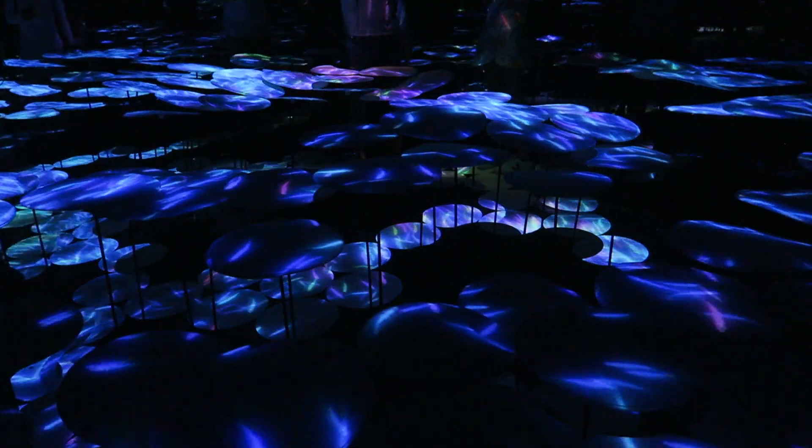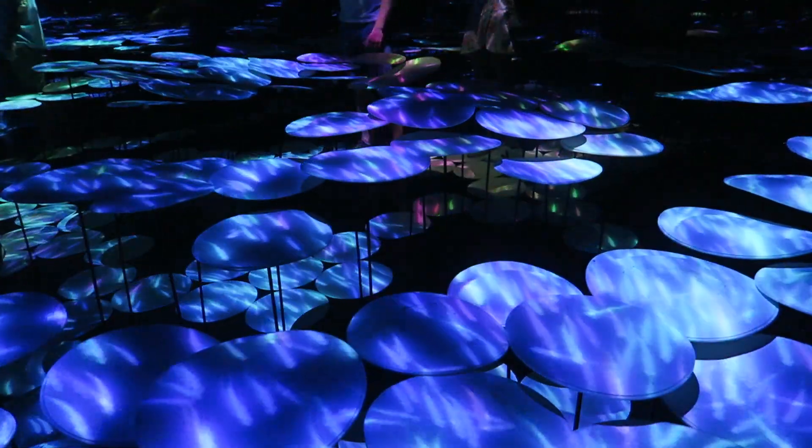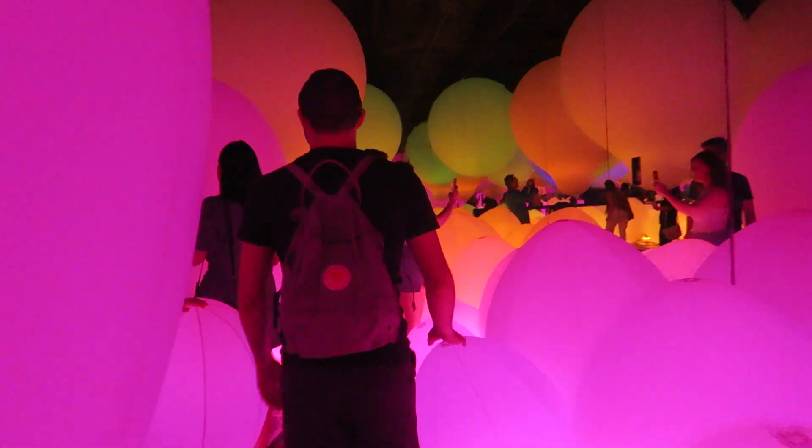We are on our way to Team Lab Borderless in Tokyo. Tell us about it, Rob. It's a museum. What kind? Art. You excited? Yes. Which exhibit are you most excited for? There's one that has art in it. That's the one I've been most fond of.